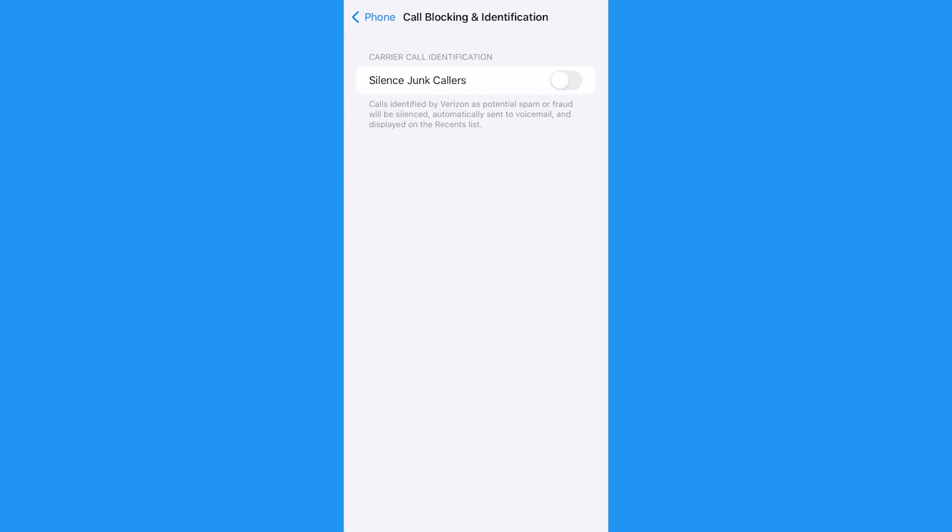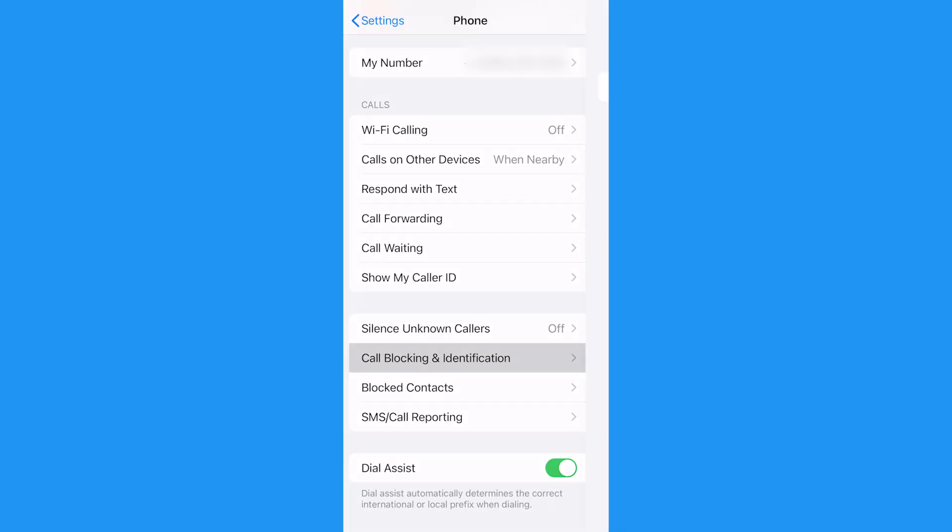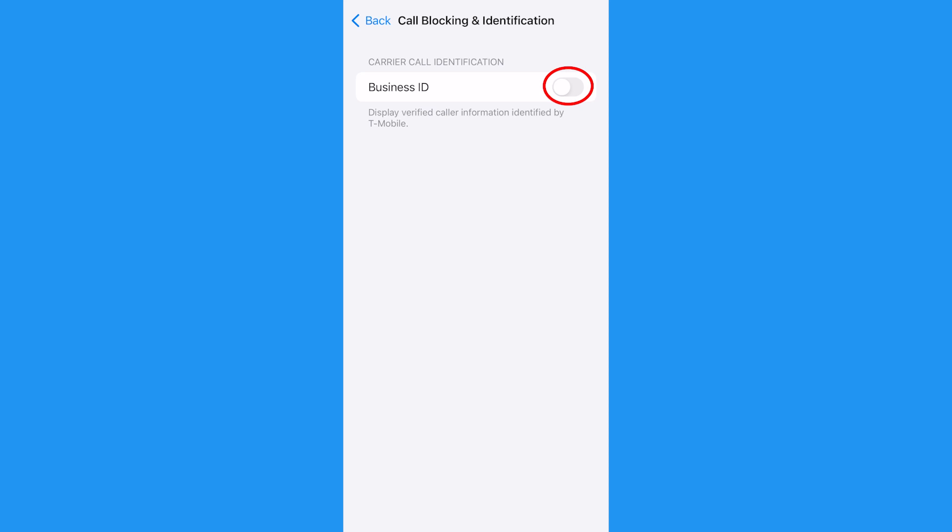Now, if your phone carrier offers it, you're going to want to do this. You can toggle on Silence Junk Callers. This option will silence calls your phone carrier thinks are spam or junk calls. Not all phone carriers have this option, but if you do, definitely turn this on. You may also be able to toggle on Business ID. This option will display the caller's verified business ID, so you have a better idea if it's junk or someone you know — like a doctor's office, for example.